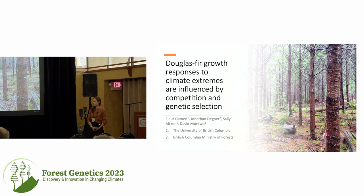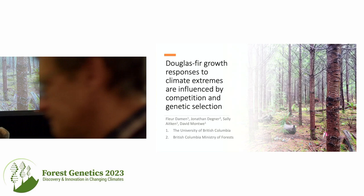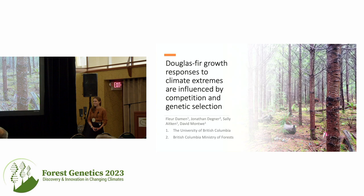Good afternoon everybody. Welcome to the session on climate adaptation, seed transfer, and provenance test analyses. We're going to start off with Fleur Dahman. She is a PhD student with David Montway at the University of British Columbia.